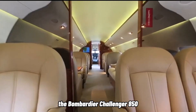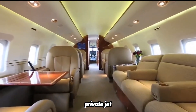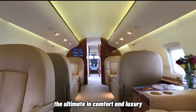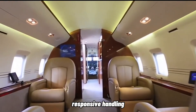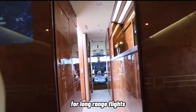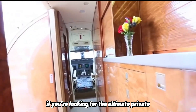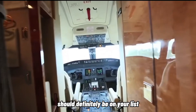In conclusion, the Bombardier Challenger 850 is a luxurious and high-performance private jet that is perfect for business travelers and anyone who wants to experience the ultimate in comfort and luxury. With its advanced avionics, responsive handling, and spacious interior, the Challenger 850 is the perfect aircraft for long-range flights and international travel. If you're looking for the ultimate private jet experience, the Challenger 850 should definitely be on your list.